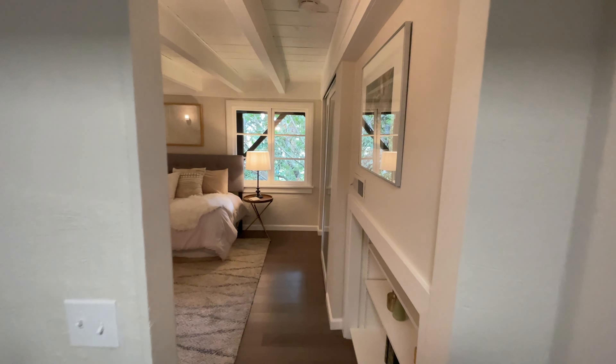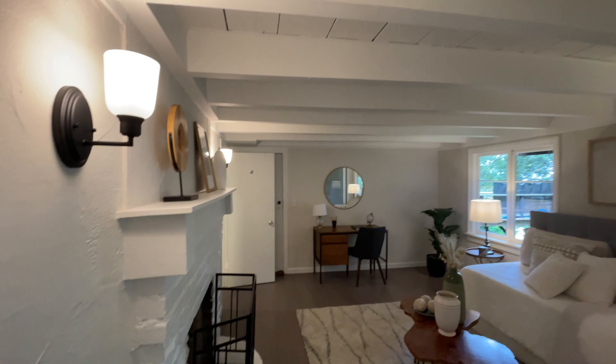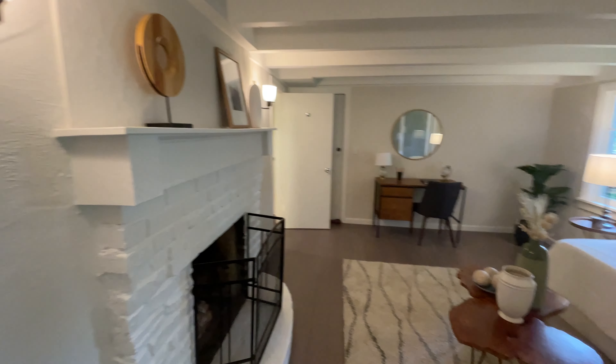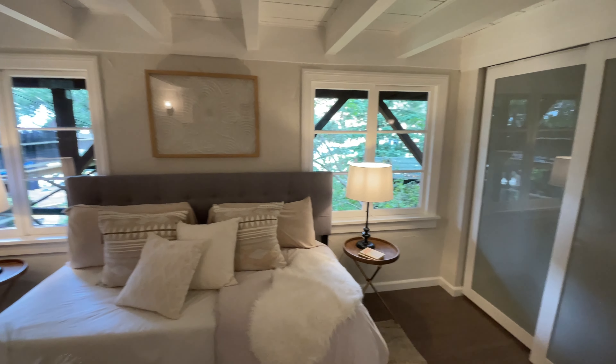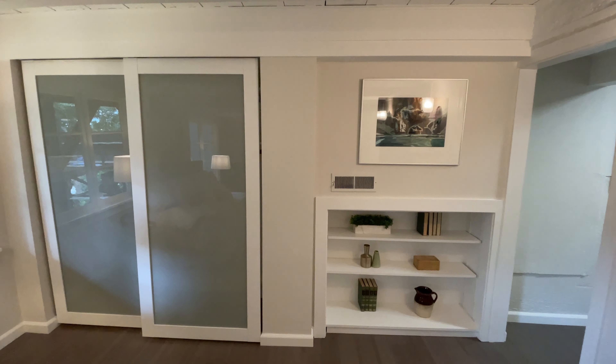Another bedroom it looks like, with wood beams and a fireplace. This has views towards the university playing field, and there's a sliding glass door closet with some built-ins. Let's see what the closets look like inside — traditional closets. They're closets.